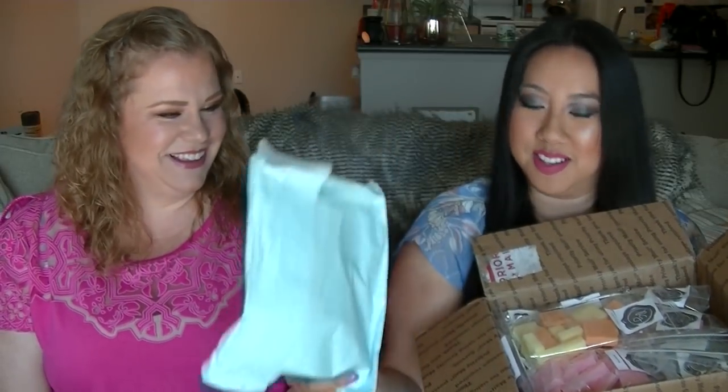The packaging is top notch — very secure, you get your money's worth with that shipping. It's baby blue inside. All right, let's just dive in.